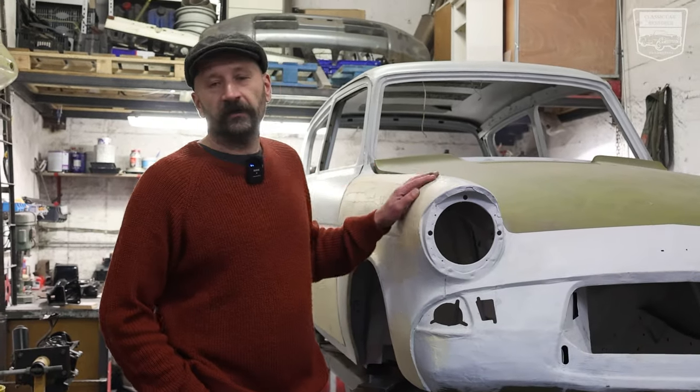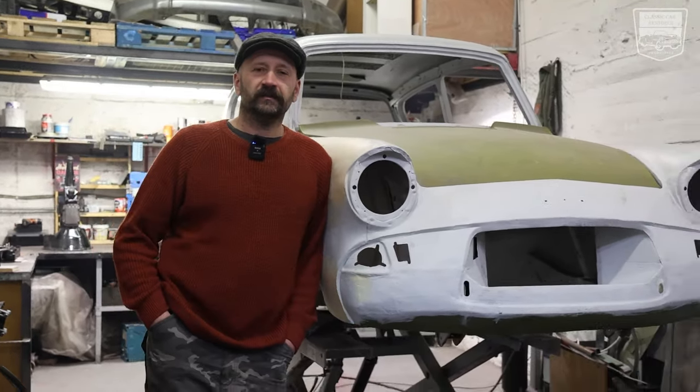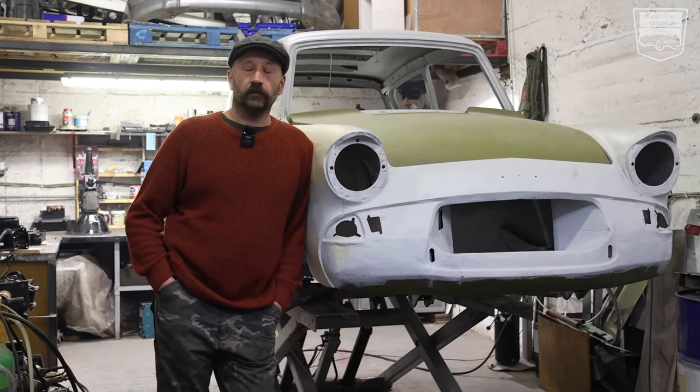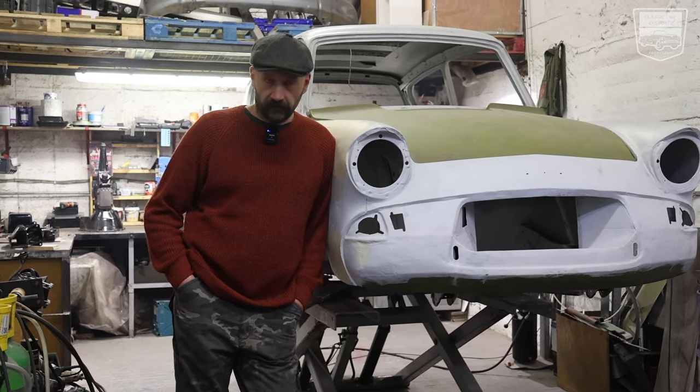Hello everybody. This car is a Ford Anglia, well known as Harry Potter's car. She's a decent girl in the best age — she's 60 years old. That means she was produced in 1964, here in Ireland.